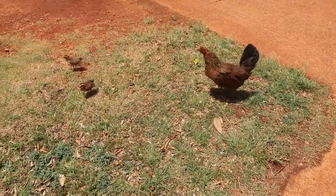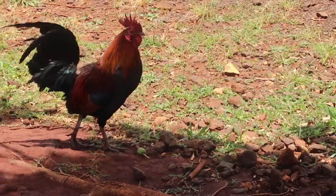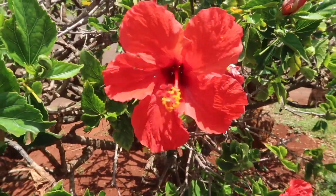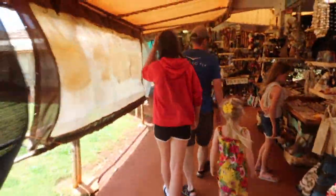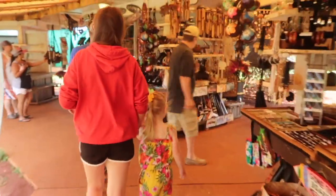You'll quickly notice the chickens and roosters are all over the place. You'll see mamas with their little hatchlings all over and it's super fun to catch them around. Right next to Spouting Horn is a cute little souvenir shop where you can look for all your little trinkets and souvenirs. My kids always love to look through them.